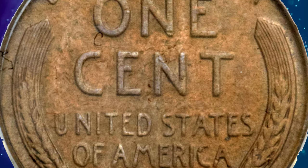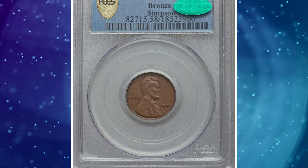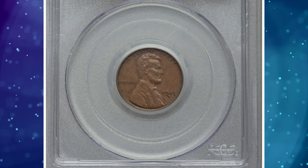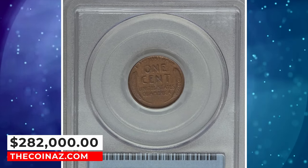Obvious die-polishing lines run north-northeast through the right obverse field. Bits of dark material appear in the upper loops of the 9 and 3, in the lower loop of the S mint mark, and at the upper obverse rim above the motto. It was sold for $282,000.